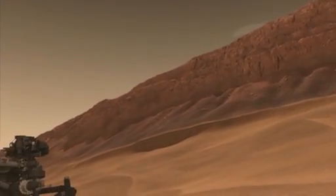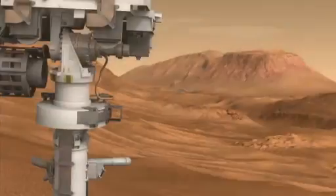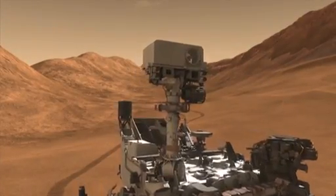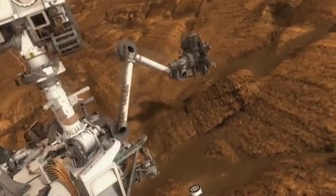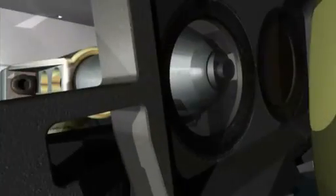During her two-Earth-year primary mission, Curiosity will tell us about Mars' geology, weather, and current radiation levels, which are key to sending humans there someday. The rover's laser will examine rocks and help find places to take samples for the onboard chemistry lab that can identify minerals and organic materials — the building blocks of life.